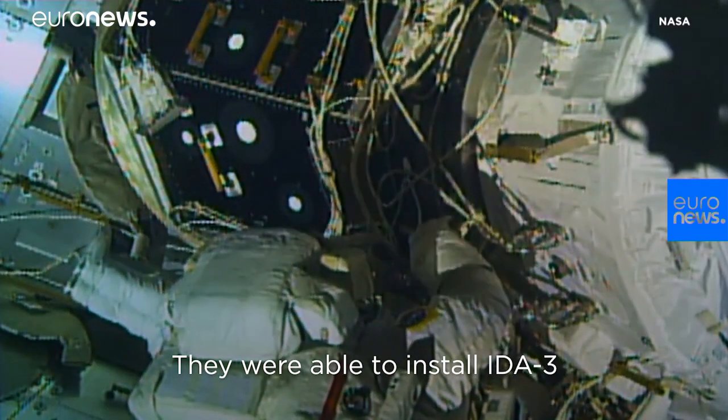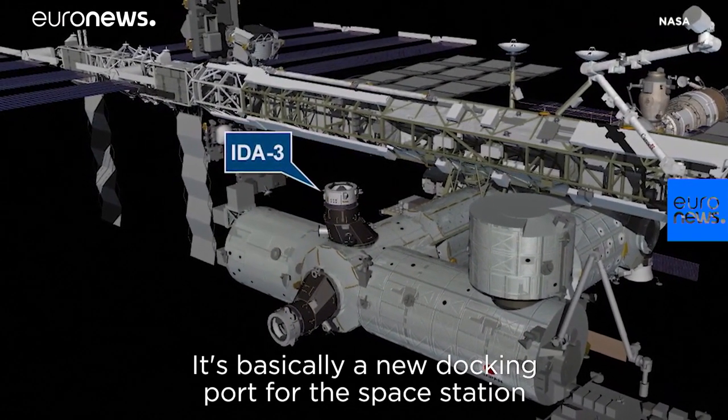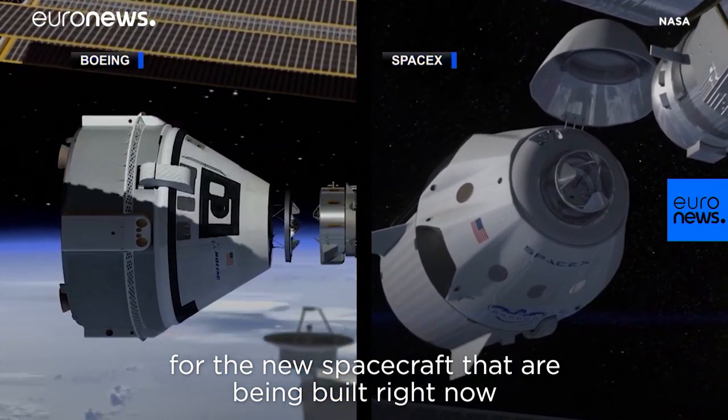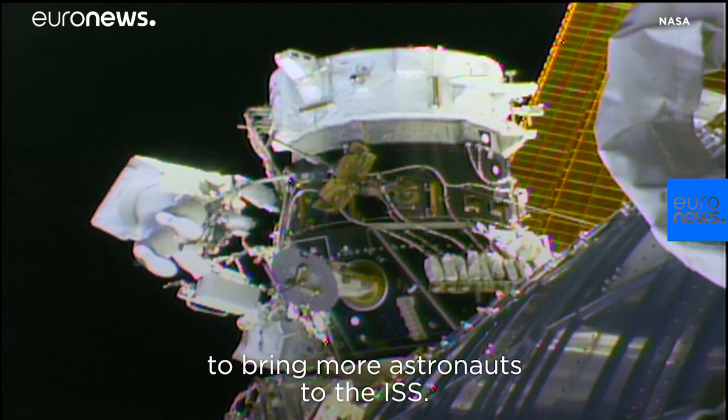They were able to install IDA-3, the International Docking Adapter. It's basically a new docking port for the space station, for the new spacecraft that are being built and tested right now on Earth to bring more astronauts to the space station.